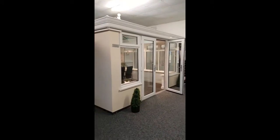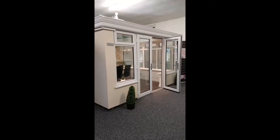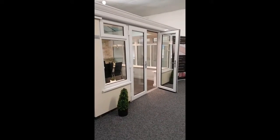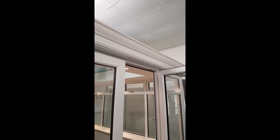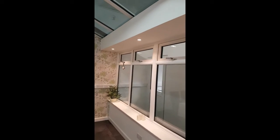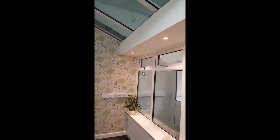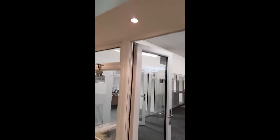Here we have a white UPVC Living Room Edwardian Conservatory. You have the aluminium external cornice feature and internally you have the plastered palmit, and we've decided to put down lighters in this particular room.